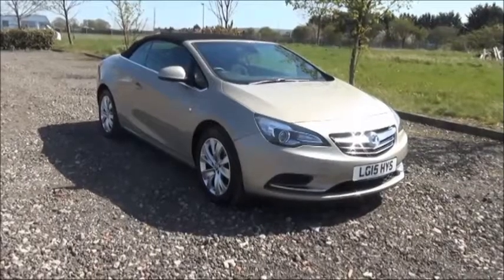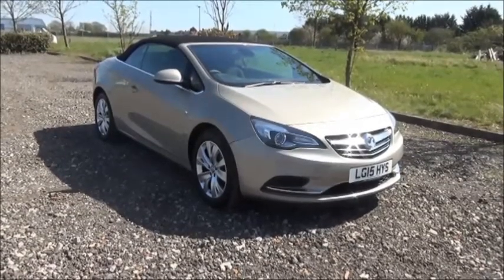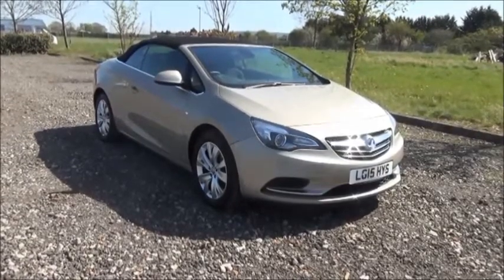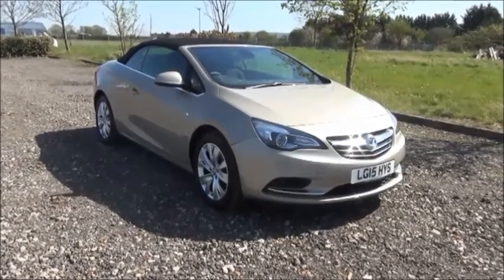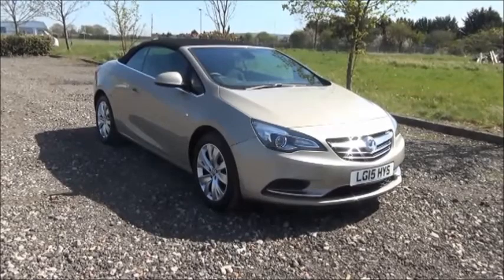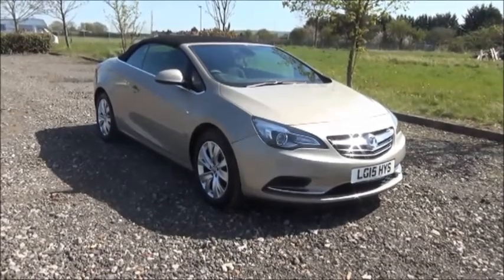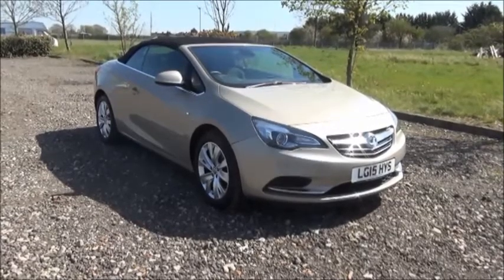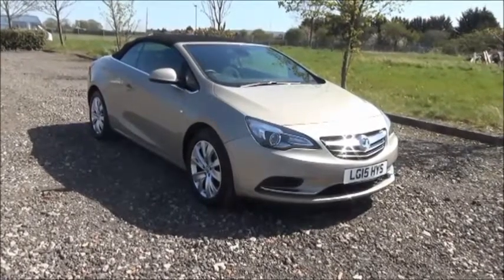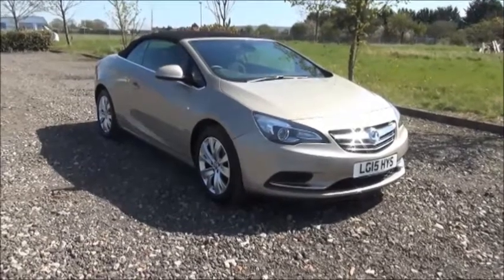Welcome to Now Vauxhall. Here today we have a Cascada 2 litre CDTI SE stop start, fitted with a manual transmission. Finished in Nugget, the car was registered in March 2015 and is on a 15 plate. This is a demonstration vehicle with a warranted mileage of 1,700 miles, and any additional mileage will also be warranted. The Cascada has a CO2 figure of 138, which equates to a road fund licence fee of 130 pounds annually.